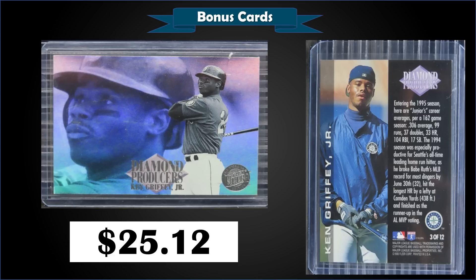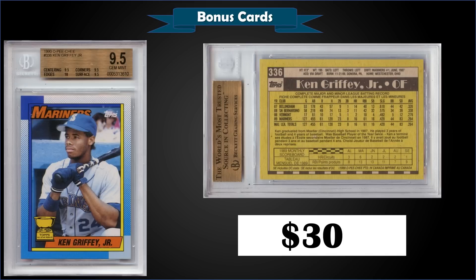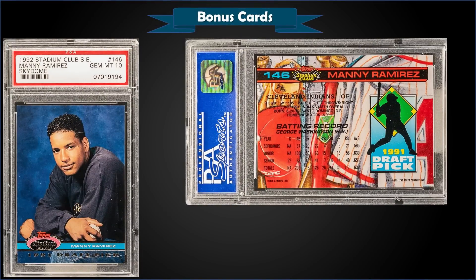From 1990 O-Pee-Chee, we have the Ken Griffey Jr. second year — the All-Star Rookie Cup card — graded gem mint BGS 9.5, sold for $305. Subgrades were 10 for edges, which is quite rare for early O-Pee-Chee cards, and 9.5 for centering, corners, and surface. A PSA 10 sold and made the top 10 last week for $830, so you're well under that for this one. It's a pop of 16 and there are none graded higher.